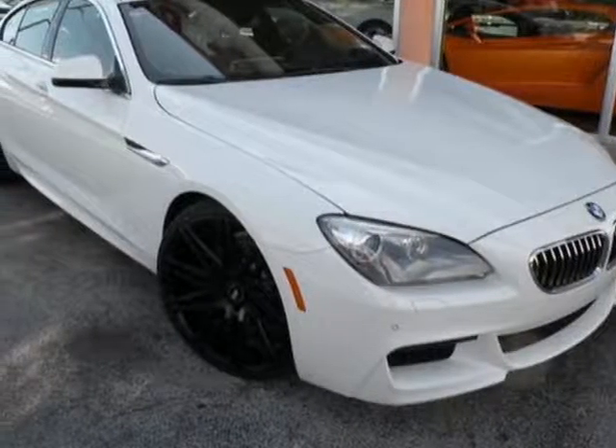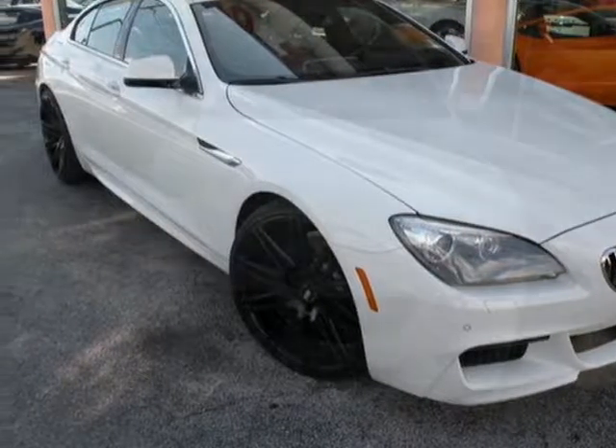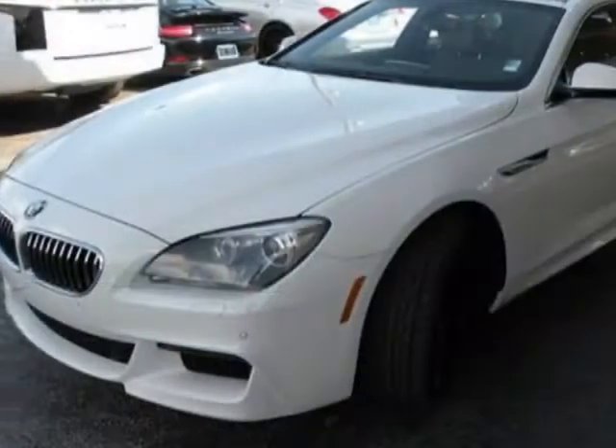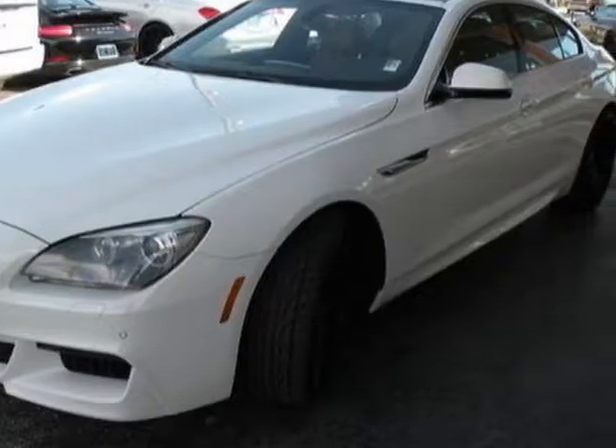Take a look at this 2013 BMW 6 Series. This 6 Series has just under 32,000 miles. For your protection, a warranty is available for this vehicle.